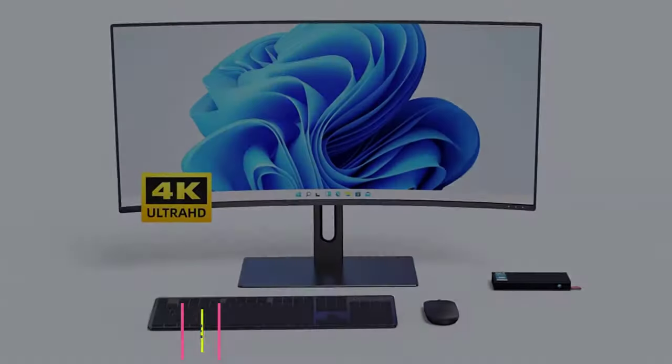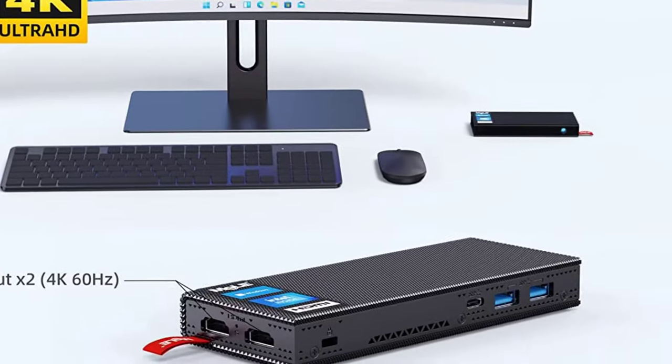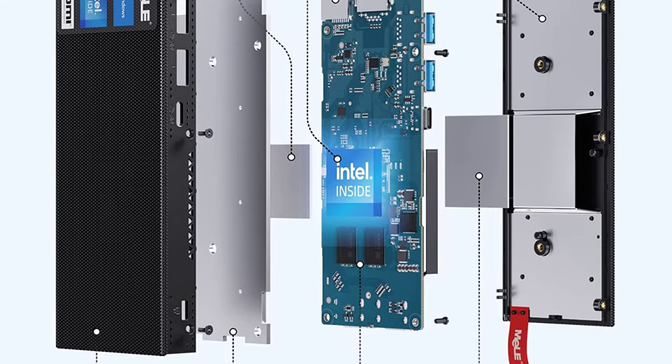Internet and system: 2.4G/5G Wi-Fi 6, Bluetooth 5.2, providing a faster transfer experience with Gigabit Ethernet. All models of the Mele Mini PC have been updated to Windows 11.